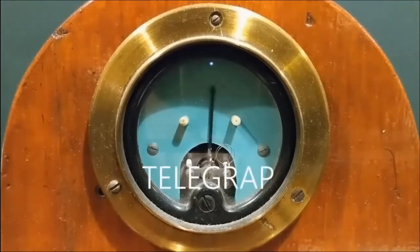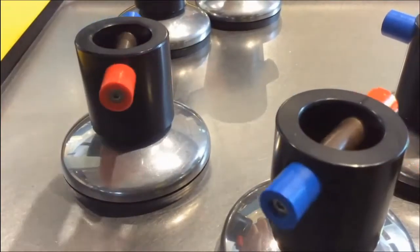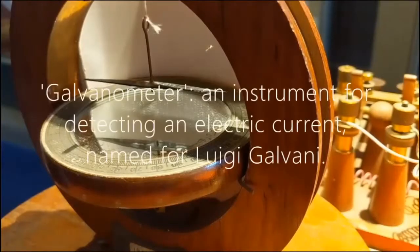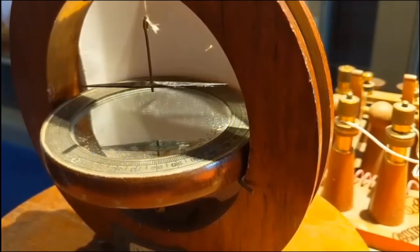So that we can understand, let's have a look at its history. In 1820, Hans Christian Ørsted, a Danish chemist and physicist, discovered that a magnetic field could be generated using electricity. In the same year, the galvanometer was invented by Johann Schweigger, a German physicist and chemist.